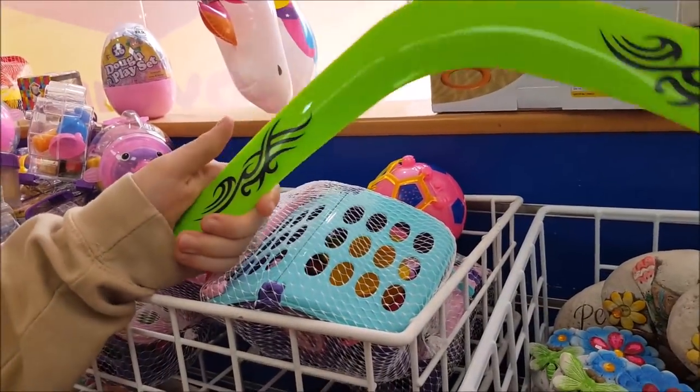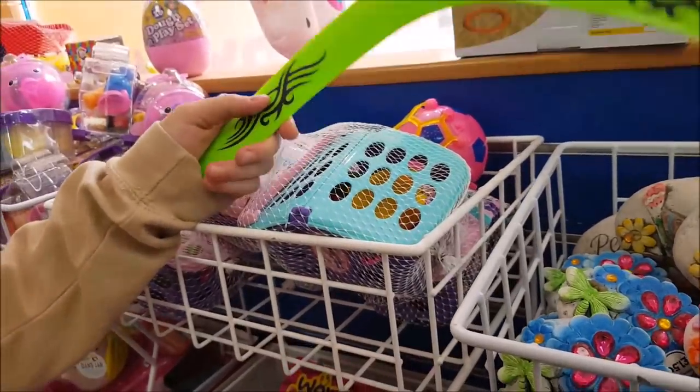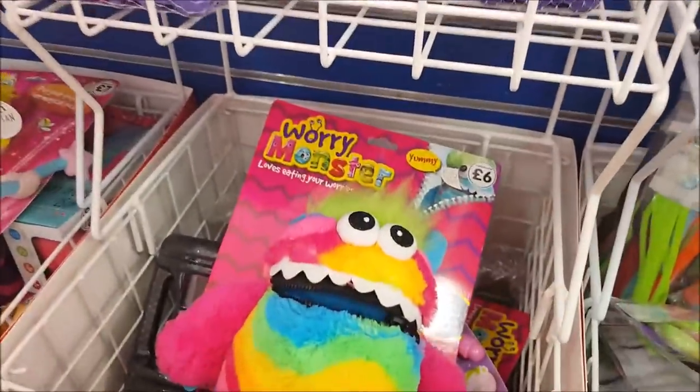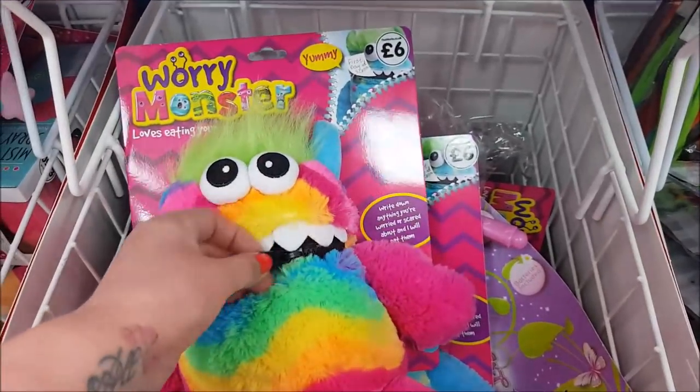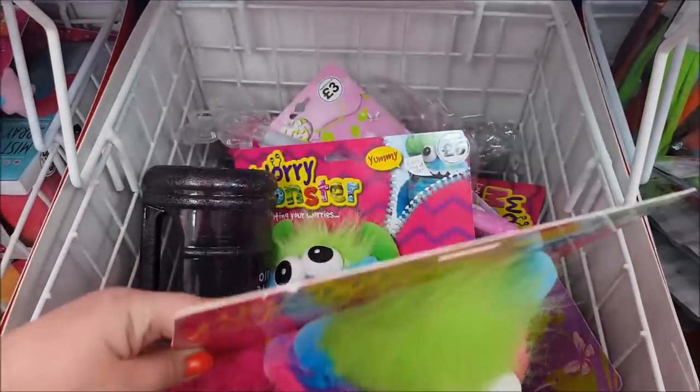Boomerangs do come back if you throw them right — but don't throw in here! There's a worry monster: you put your worries inside its tummy and then zip it up to get your worries away.